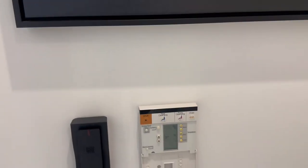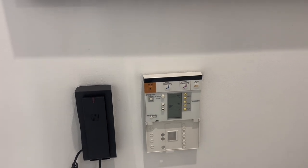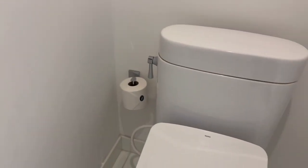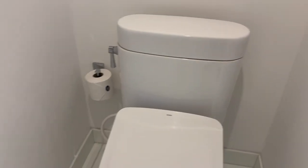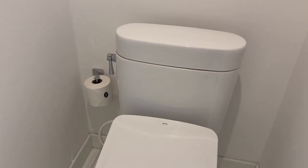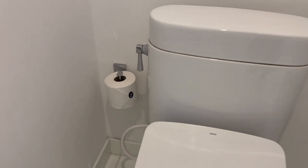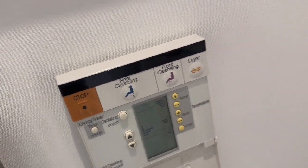This does have a bidet. I want to say they were heated seats — it does have a dryer, which is nice. The seat has a temperature control. Let's be brave and try it — okay, good. Very good.